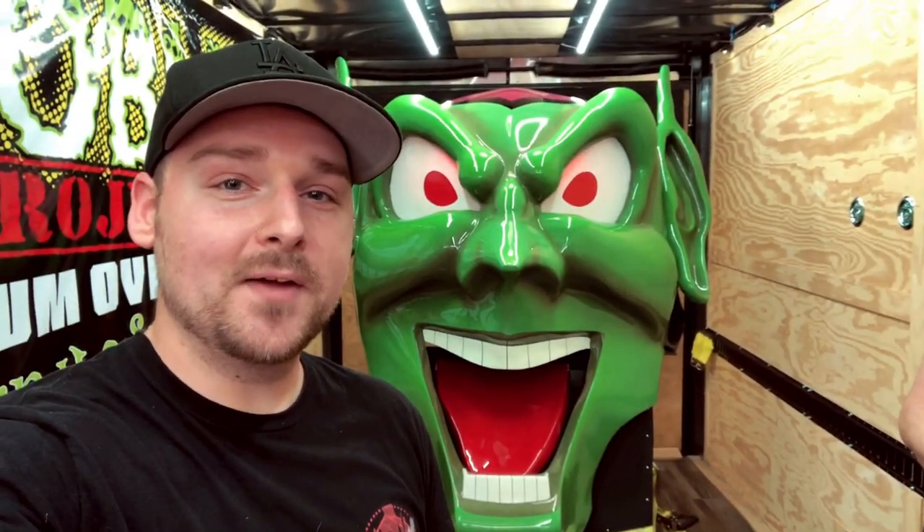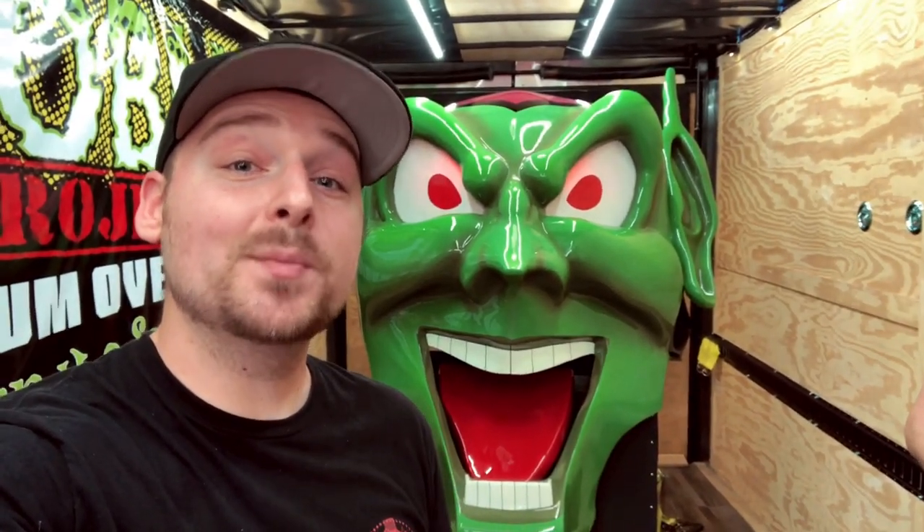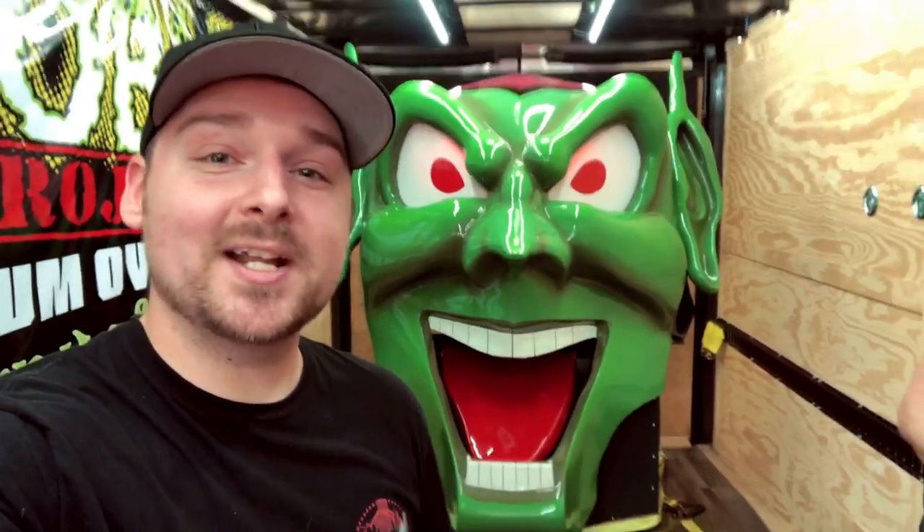Hey guys, welcome back to Jordan's Film Quest. Today I have a special guest — we're taking you back to the 80s with the classic movie Maximum Overdrive by Stephen King. I'm here with Tim Shockey; he owns the Green Goblin head from the movie and he's going to tell us a little bit about the history of this thing, so let's check it out.